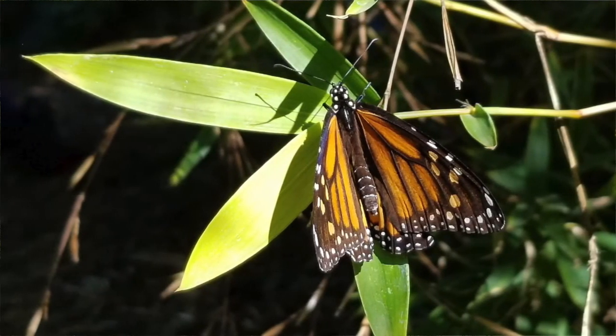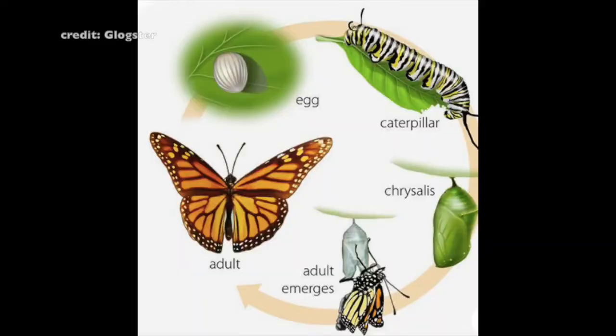Monarch butterflies are similar to other butterflies in how they start out as eggs, and then when they hatch they're caterpillars and larvae. They make chrysalises, and a few months later they emerge from them and become butterflies.